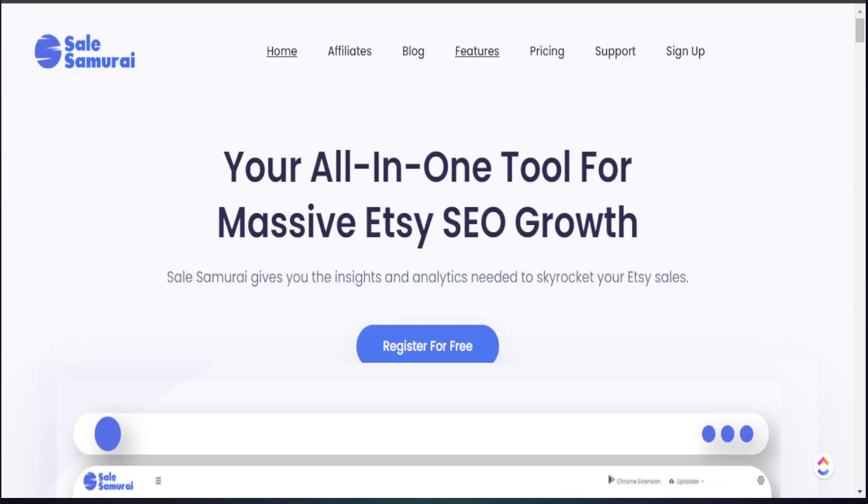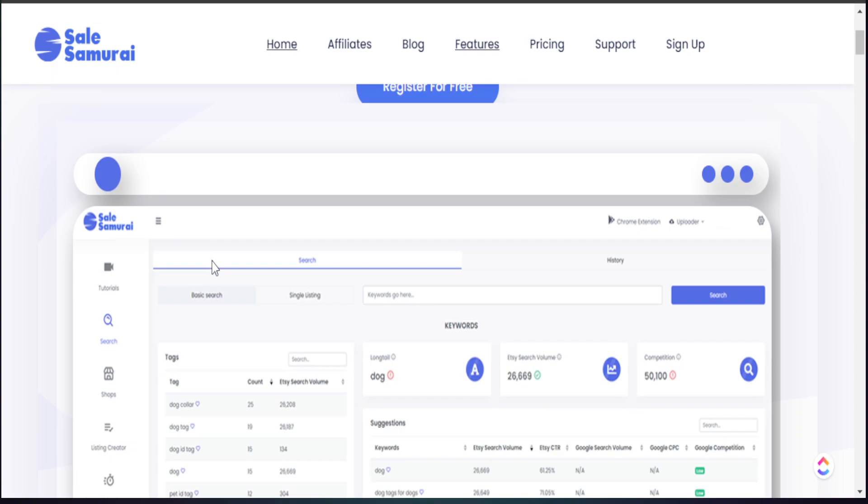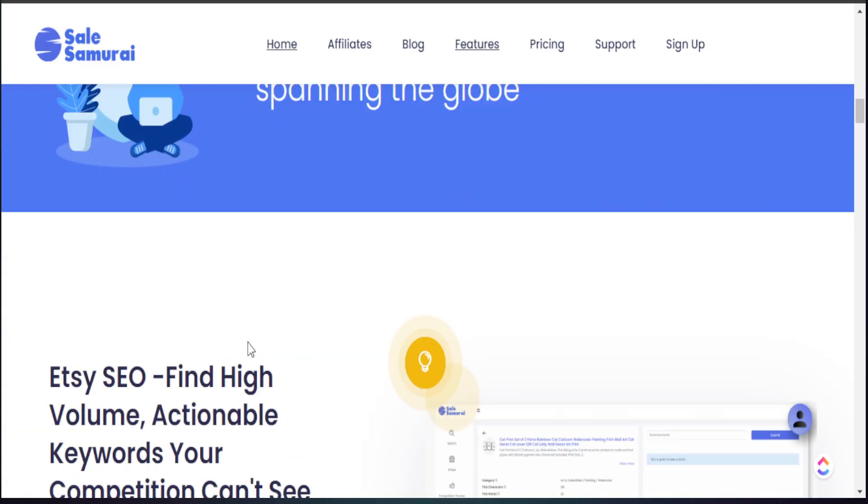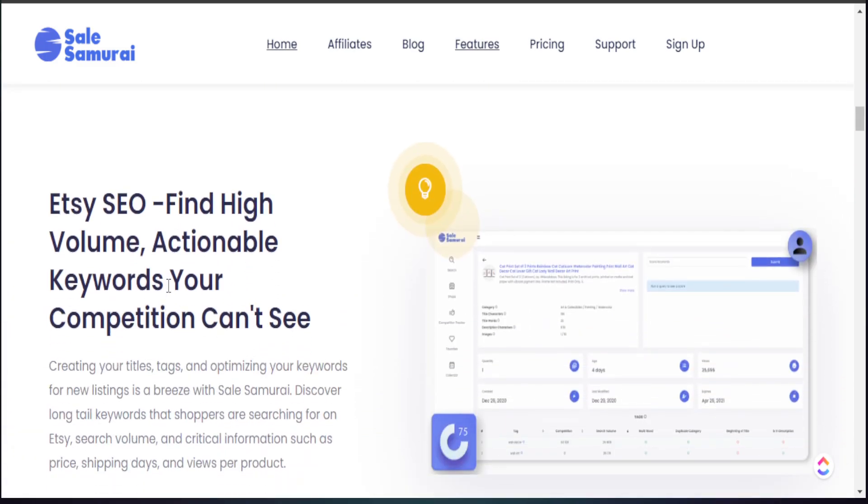The main tool we're going to use today to help us do our product research is Sell Samurai. Sell Samurai is a great SEO tool if you are trying to find keywords to drive your Etsy sales. They give you tons of data regarding what are the major keywords people are using in their titles and tags, and they provide additional information regarding search volume and the level of competition, so you know exactly the keywords you need to add.